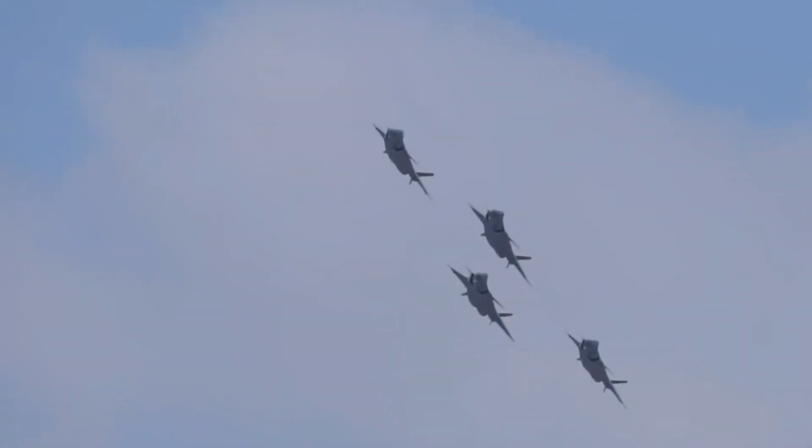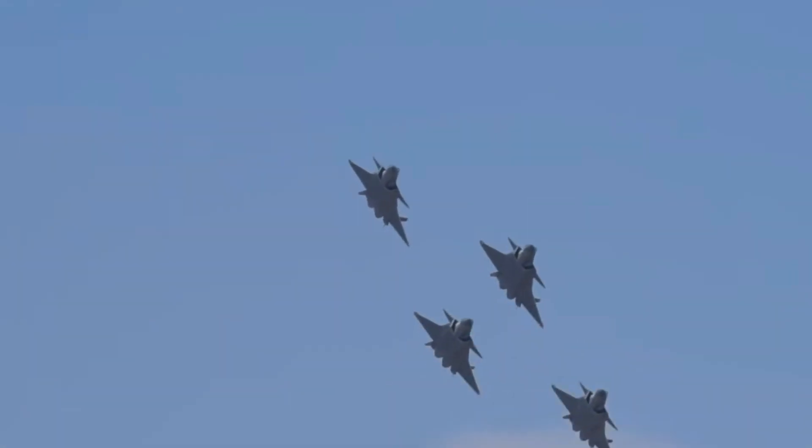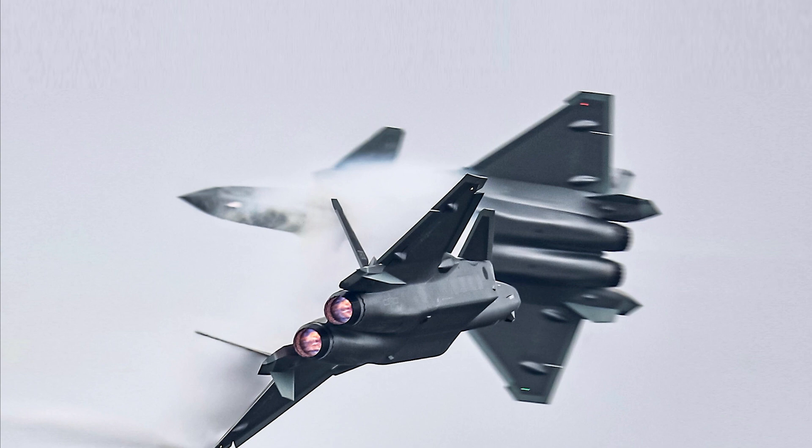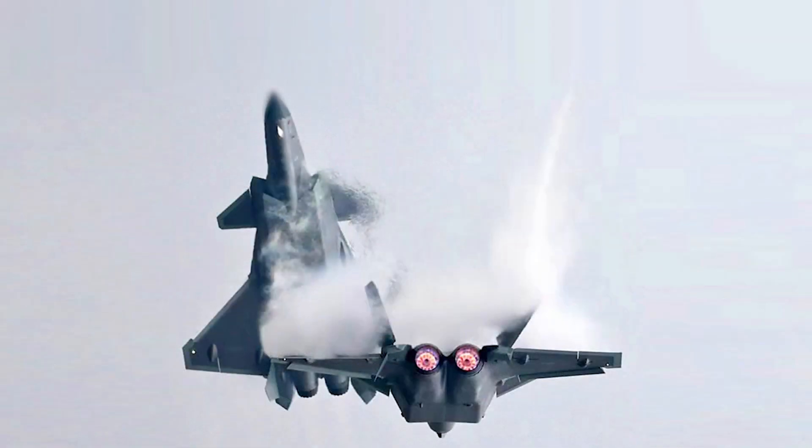Second, for the first time, J-20 fighter jets performed a spectacular display of dual aircraft head-to-head flight. The two fighters flew head-to-head at high speed, and at the last moment, one of them climbed and broke away, which was extremely impressive.